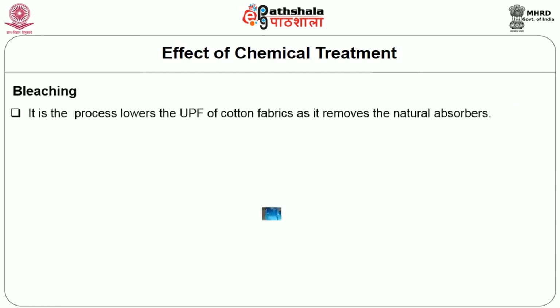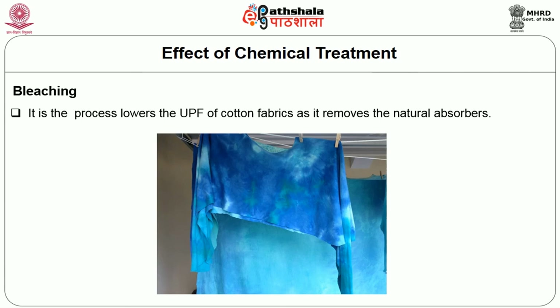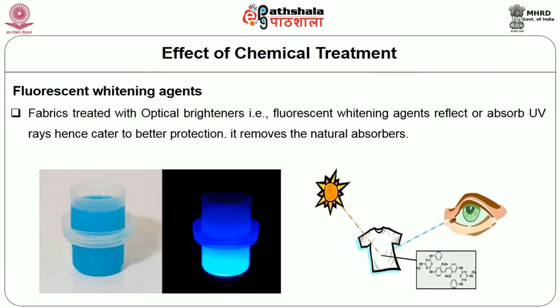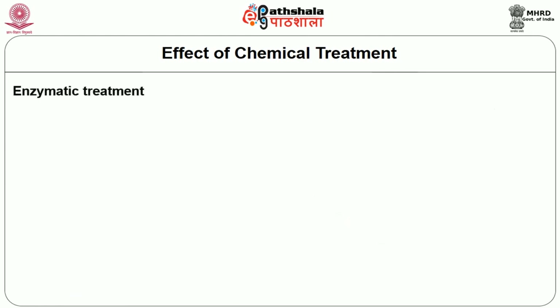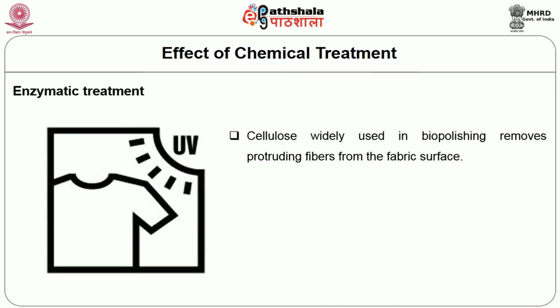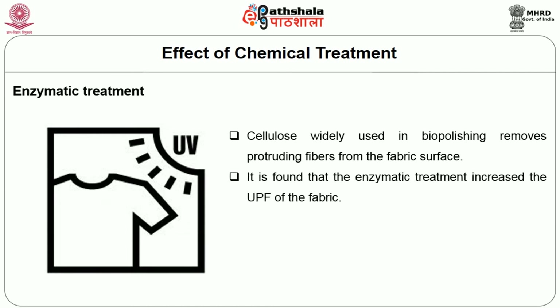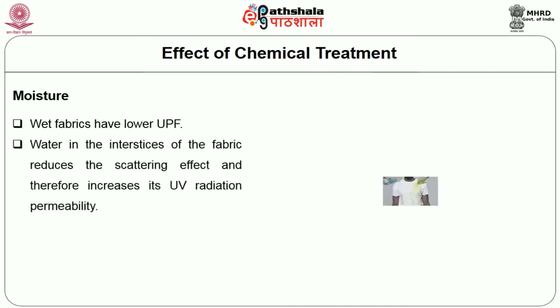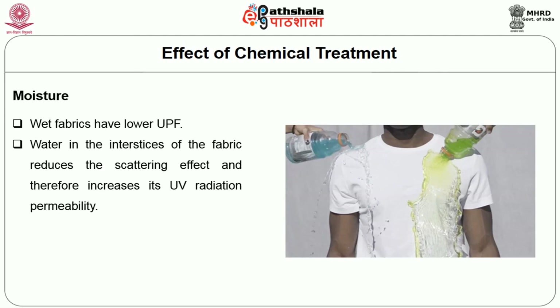Bleaching lowers the UPF of cotton fabric as it removes the natural absorbers. Fabrics treated with optical brighteners (fluorescent whitening agents) reflect or absorb UV rays, hence contributing to better protection. Enzymatic treatment: cellulase, widely used in bio-polishing, removes protruding fibers from the fabric surface and is found to increase the UPF. Moisture also has an influence — wet fabrics have lower UPF. Water in the interstices of the fabric reduces the scattering effect and therefore increases UV radiation permeability.